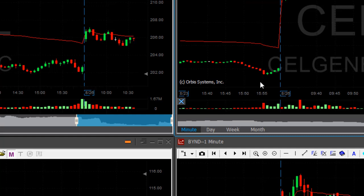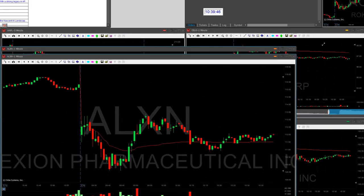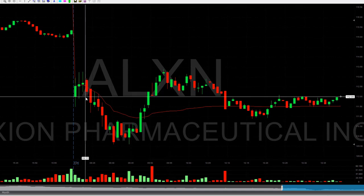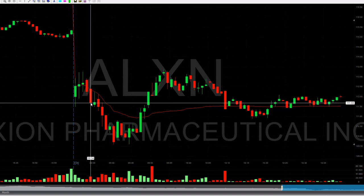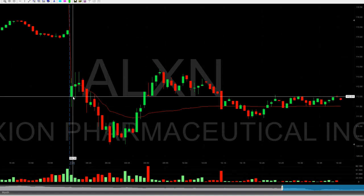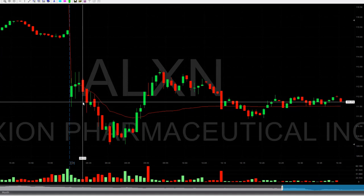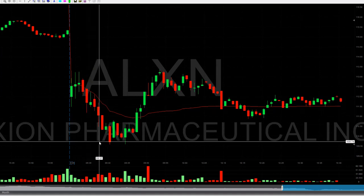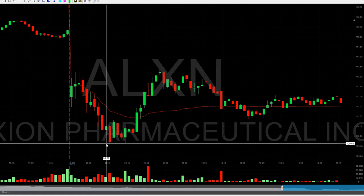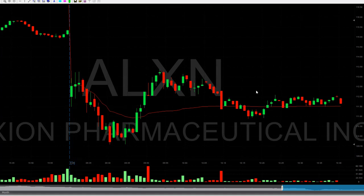We started out today with ALXN. The short entry in ALXN, as I posted in the room, was $115.00 — right over here. We saw a stock that is gapping down — ALXN is down almost 3%. It tried to move higher, failed, looking for the reversal, shorting it. My quantity was reduced due to availability issues, but it moved from $115.00 all the way down to $109.50 — a very nice winner and one of my biggest winners today.